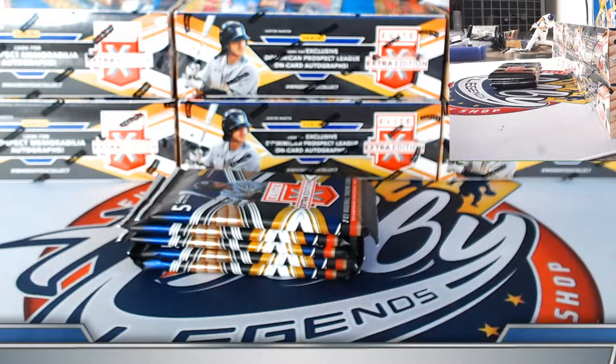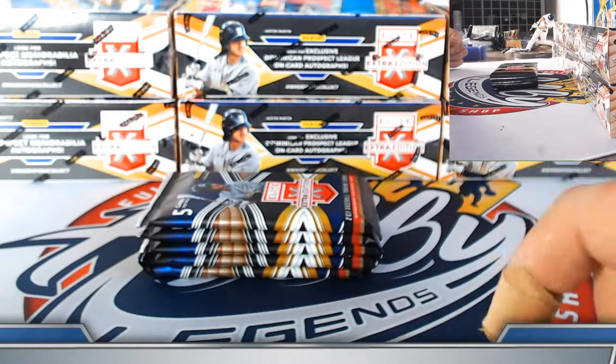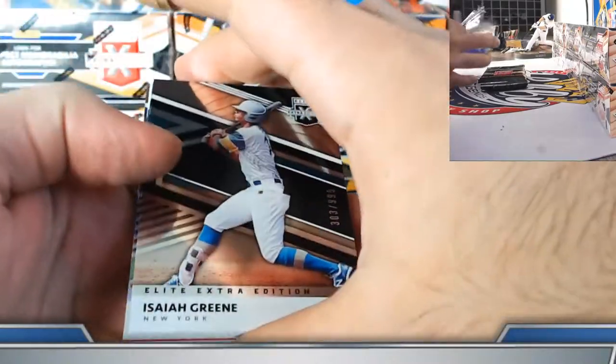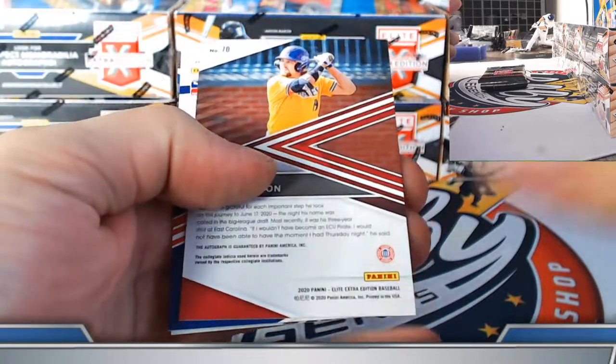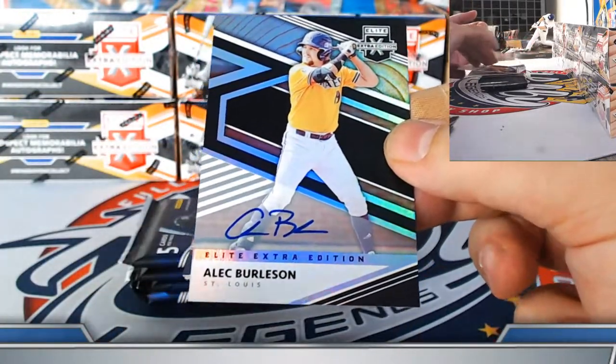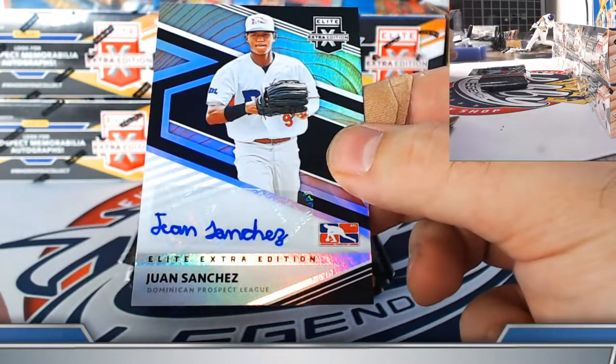A few of the Dominican autos don't get any penmanship awards, but there are some nice ones. Isaiah Green for the Mets base 999. Solderstrom prism on the Optichrome. Alec Burleson on-card prospect autograph for the Cardinals — got the Tink Hentz and now the Burleson. David on the Cardinals. Juan Sanchez on the Dominican prospect league autograph.